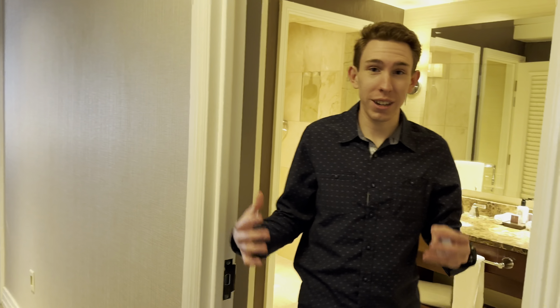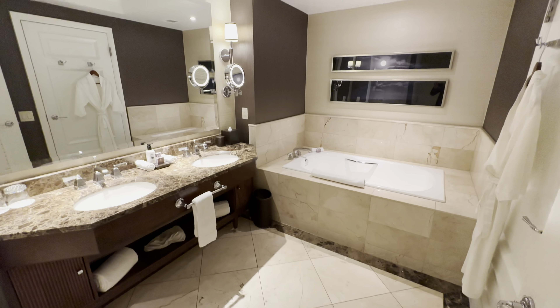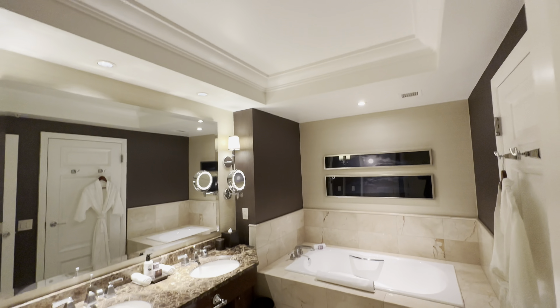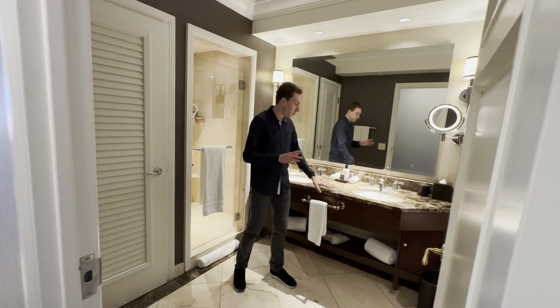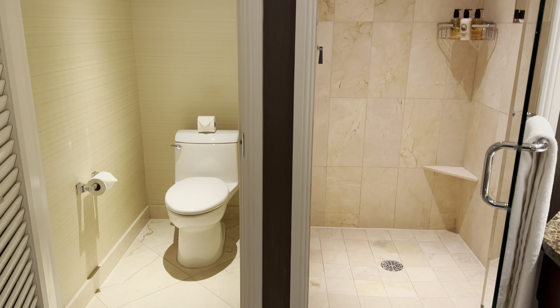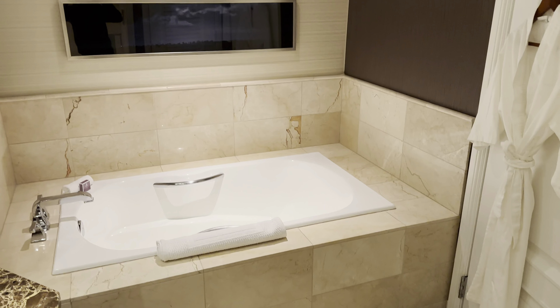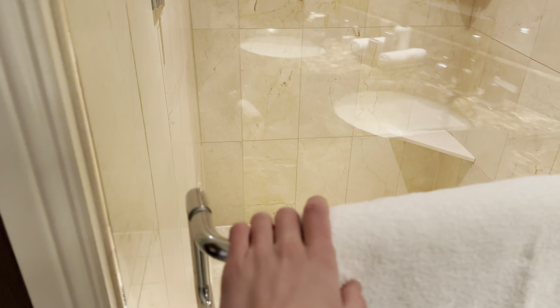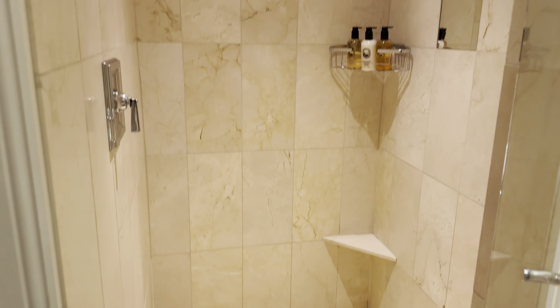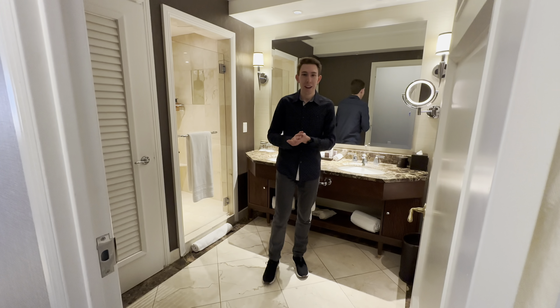Right when you walk in, the bathroom makes a strong first impression — very luxurious, a lot more so than the Sheraton Denver. Probably one of the most luxurious bathrooms I've seen here, with a beautiful countertop, a separate shower and toilet room, and a big tub. Even the flooring and every little detail of the bathroom feels very nice — not over the top, but definitely high-end luxurious.